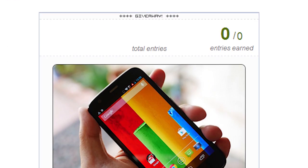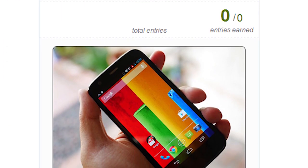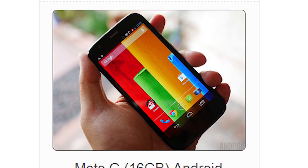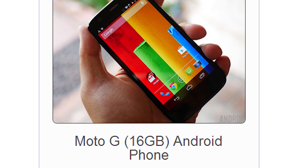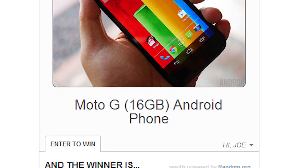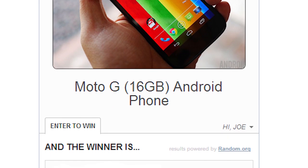Inside of this widget, you'll be asked to sign up for our newsletter using your email address. Do that and you'll be officially entered into the contest with exactly one entry. This is all that is technically required to enter. If you're already subscribed to our newsletter, it's no big deal — just enter your email again and you're ready to go.